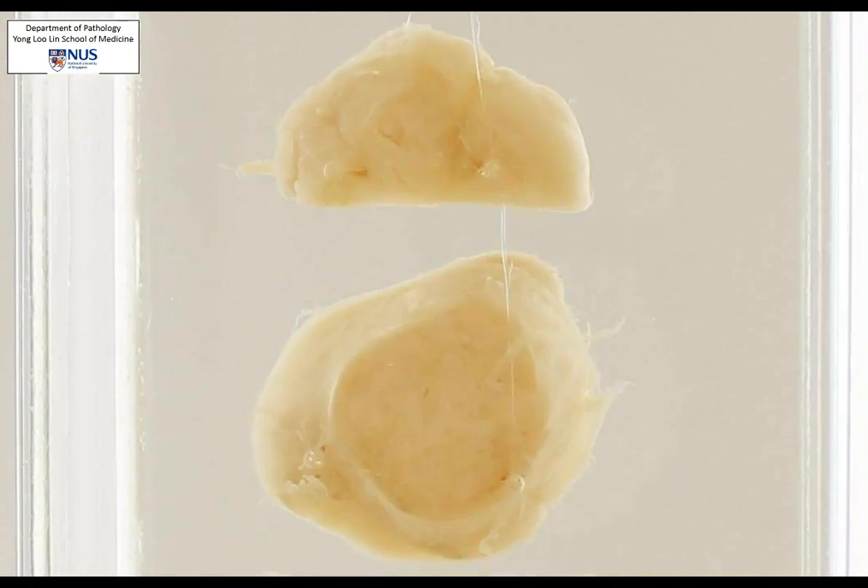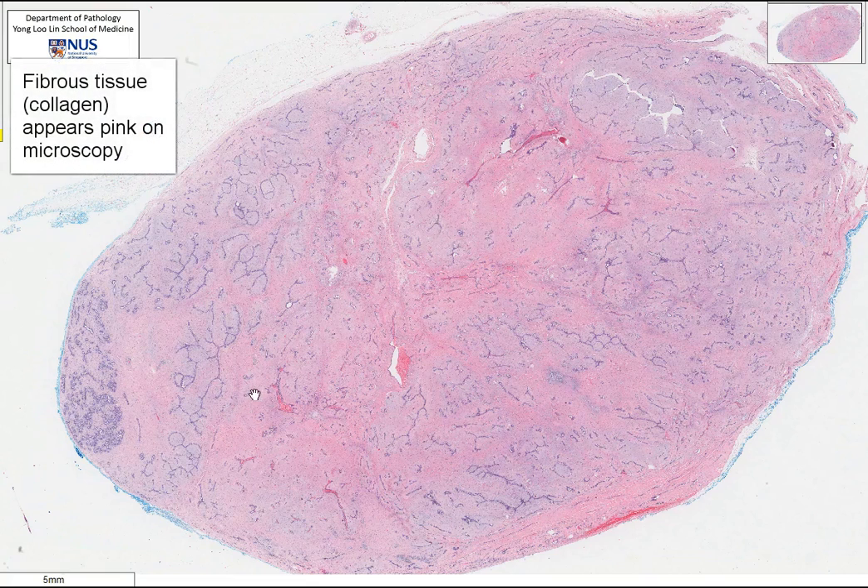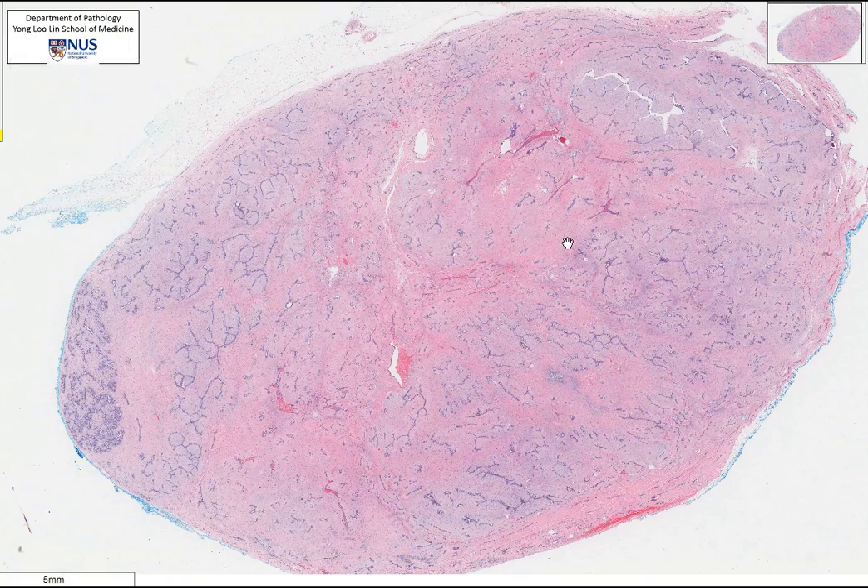Looking at the microscopy, the section shows an extremely well-circumscribed nodule. A lot of it is quite pink, and this pink colour corresponds to the whitish appearance on gross assessment because this is fibrous stroma.